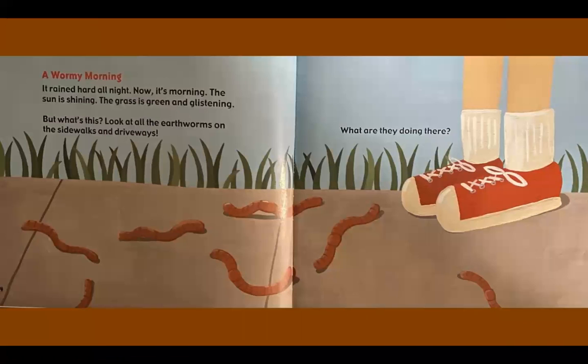A wormy morning. It rained hard all night. Now it's morning. The sun is shining. The grass is green and glistening. But what's this? Look at all the earthworms on the sidewalks and driveways. What are they doing there?